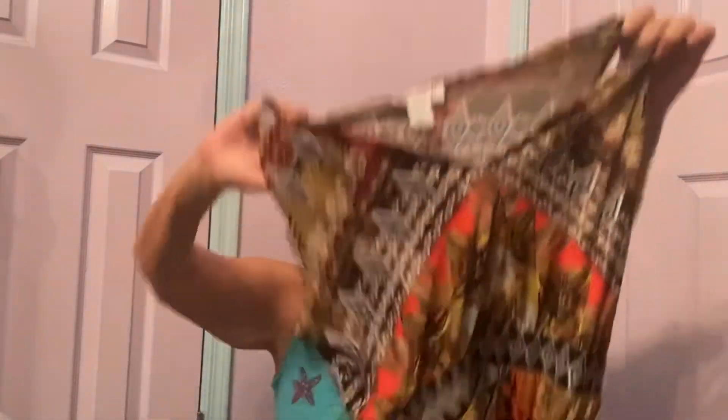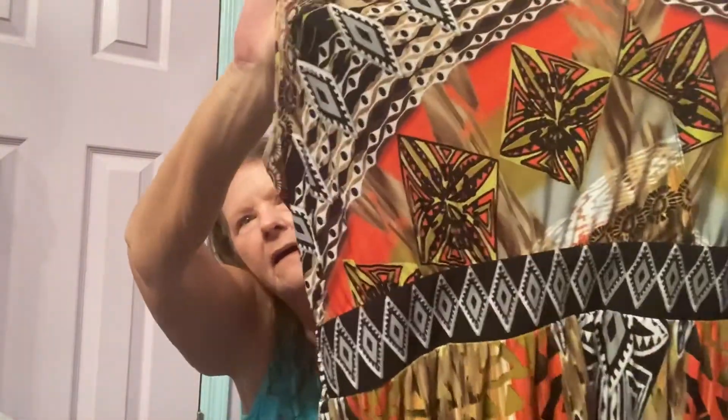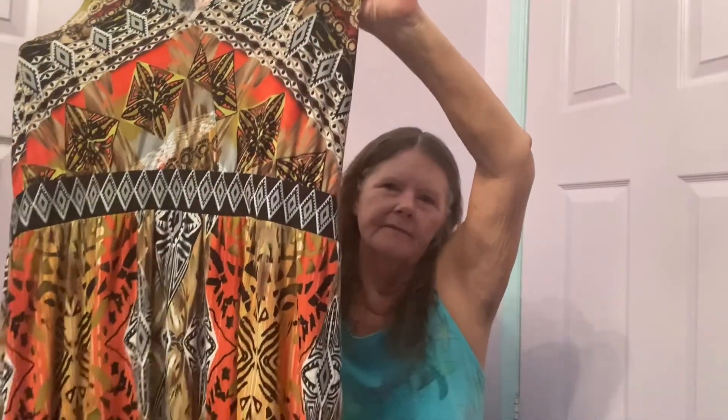Then it looks like I found another dress. This one is by Serengeti, which is another expensive catalog, in a size large. It's another sleeveless V-neck dress with a really unique print with an animal print flare. I think it's a midi or maxi in jersey knit. Hopefully that'll bring at least $30.